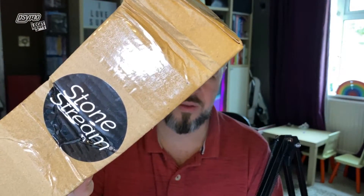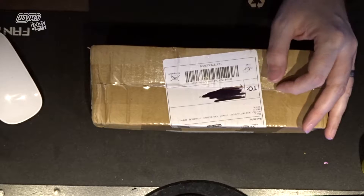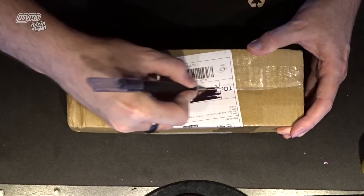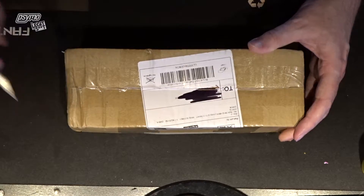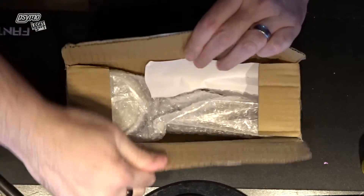So guess what arrived this morning? One little Stone Stream thing. And the box is somewhat distressed, so whether or not this is actually going to work when I get this out of the box is going to be a surprise. So without further ado, let's crack this puppy open — let's get the old trusty knife.